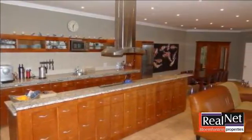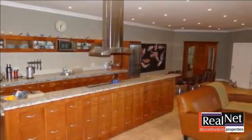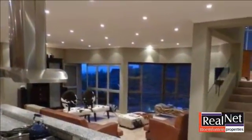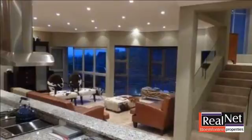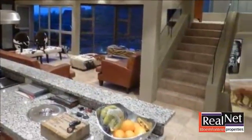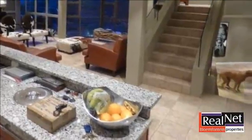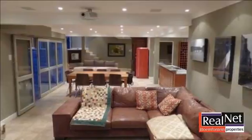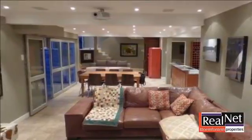Numerous balconies, patios and a separate entertainment area with built-in braai caters to family as well as entertaining next to the pool deck. Facilities include a log cabin guest suite complete with balcony and aircon set in the garden with a beautiful view. A borehole, JoJo tanks, and automated sprinkler system with a boma and fire pit is set on the ridge.